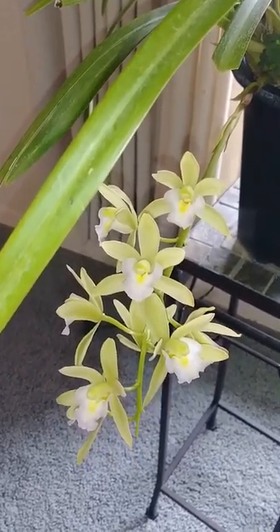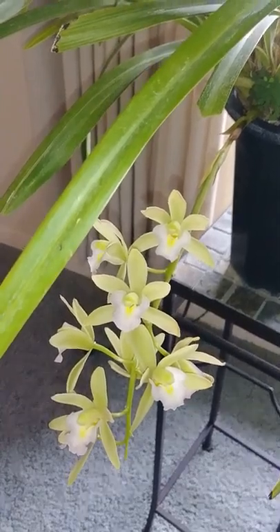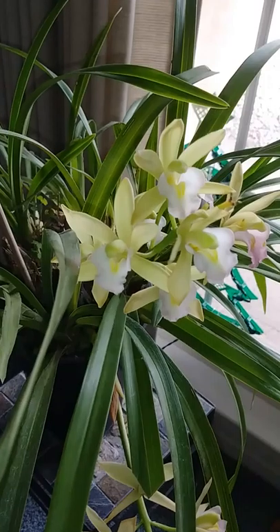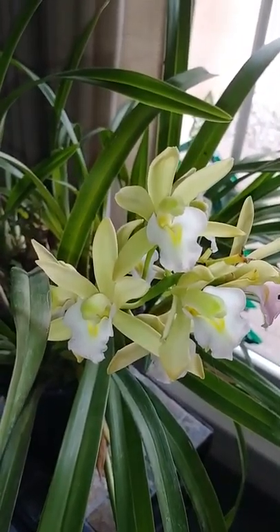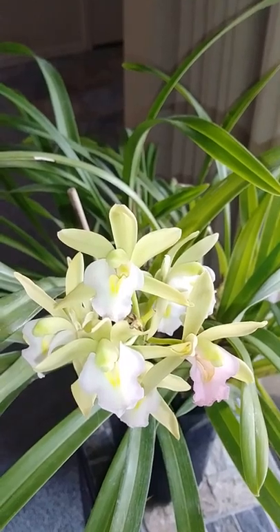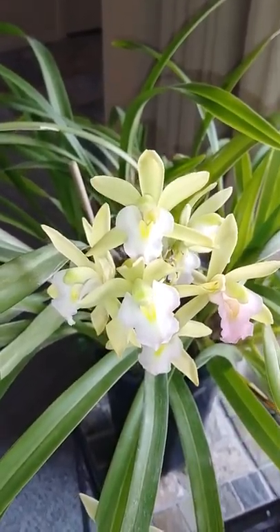Hi everyone, I hope that all of you are doing well. I wanted to share with you this beautiful cymbidium. This is a smaller cymbidium. This is a no ID, but I think it's called Ice Cascade or something along those lines. I got this about three years ago from a local orchid nursery.